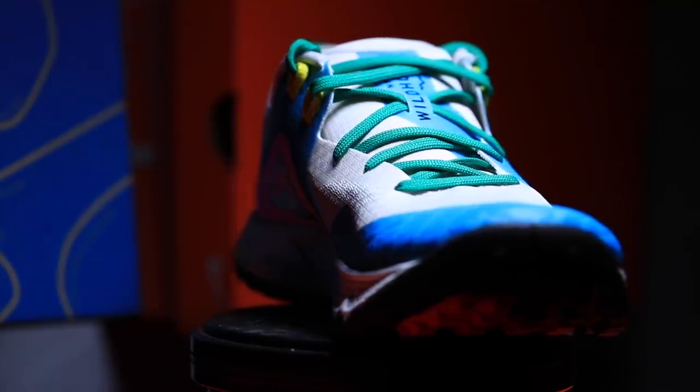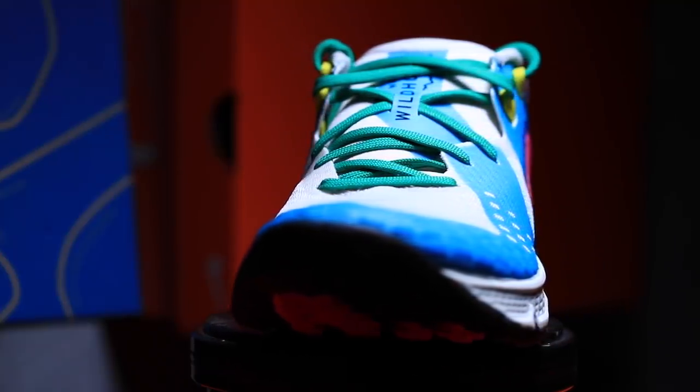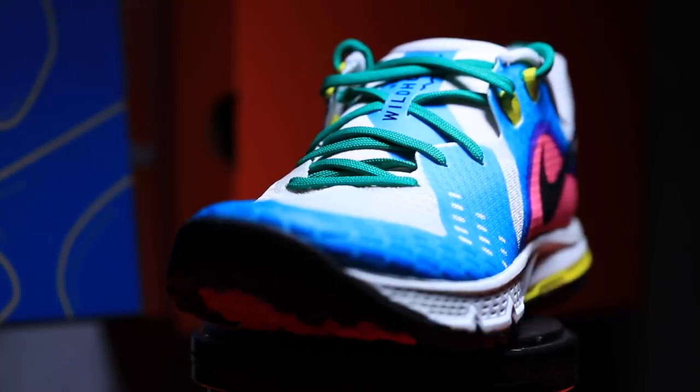You ready for the price? A hundred and ten dollars. Reasonable — very reasonable. But let's see if it holds up to that price point. At least it's not like a hundred thirty or a hundred forty. We'll see how it performs and I'll give you my thoughts on whether it's actually worth $110. It was just released so that price point is high for now — it will eventually come down.